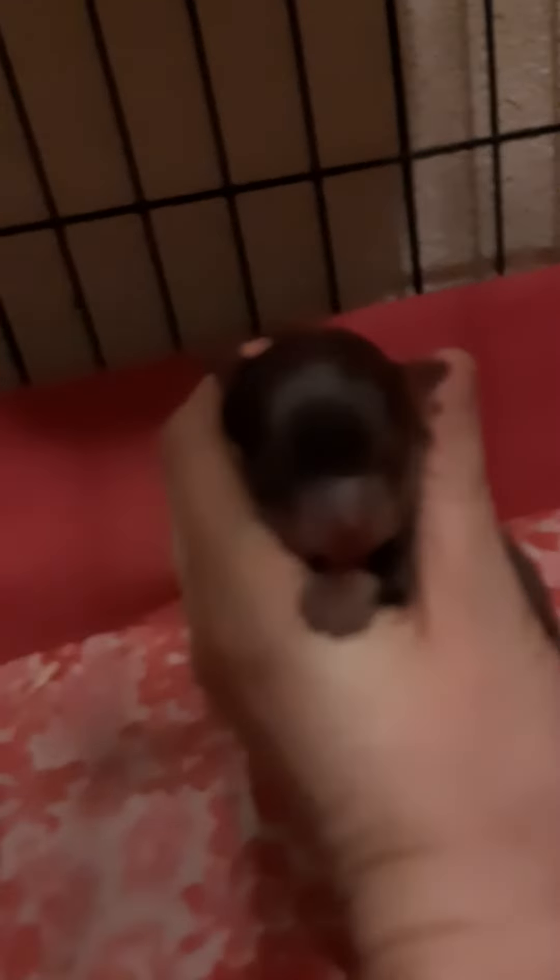I don't know why my camera's not doing the best videos right now. But they're eating very well, doing fantastic. I'm gonna see if I can take her out of here and get you a better view here.